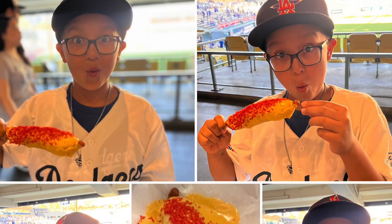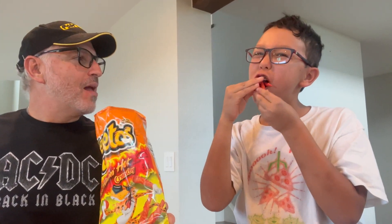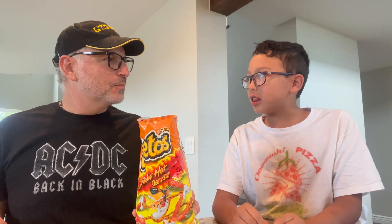Flamin' Hot Cheetos. Oh yeah. This is the one they used at Dodger Stadium for the corn dog. Let's do the Flamin' Hot Double Dip. This one has a ton of flavor and it's hot. It tastes like the normal Crunchy Dorito, but with a kick in the mouth.